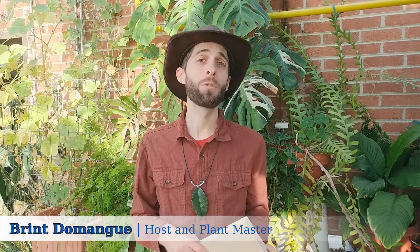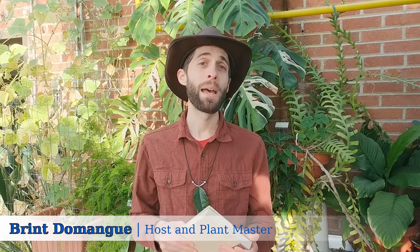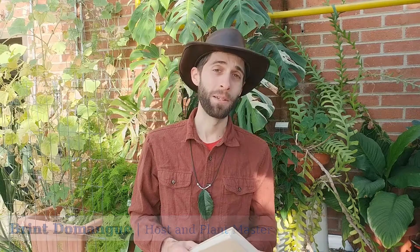Oh, be some other name. What's in a name? That which we call a rose by any other name would smell as sweet. Oh, hi! I just got a crash course in classic literature to prepare for today's episode, and that was a passage from my pal Billy Shakespeare. Now,